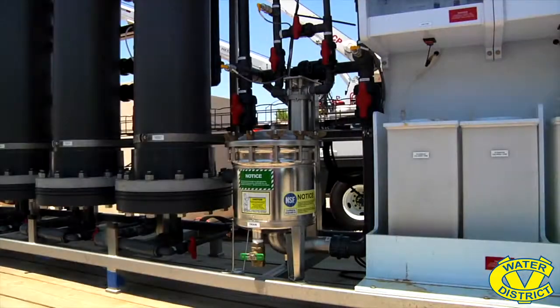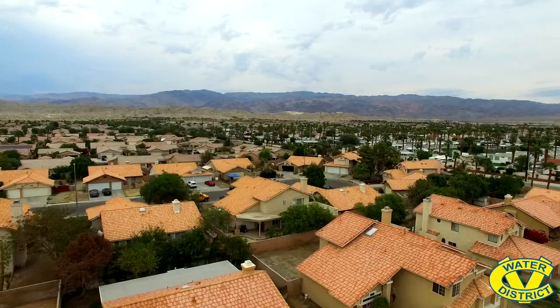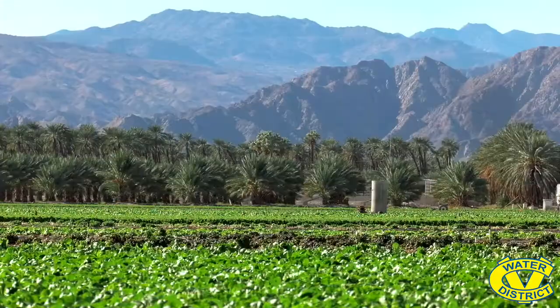Not only will this technology save money, but it will also reduce the visual impacts near neighborhoods and be environmentally friendly.